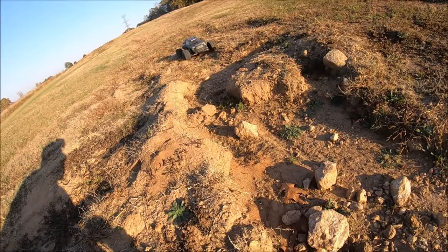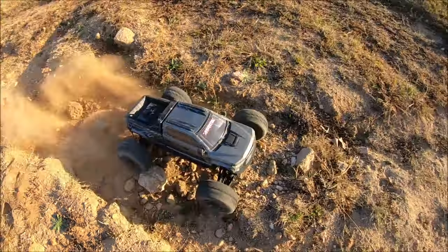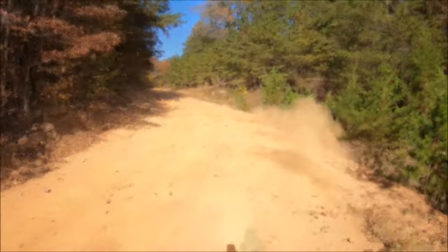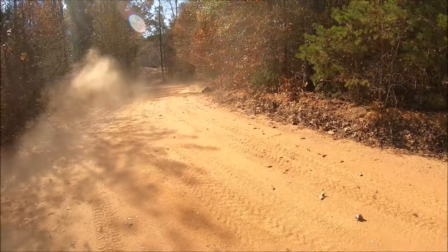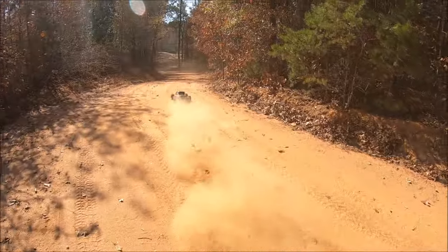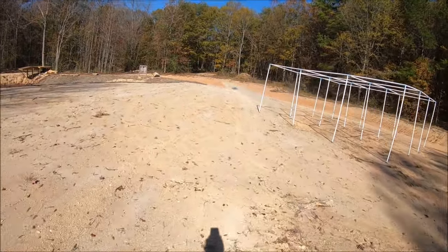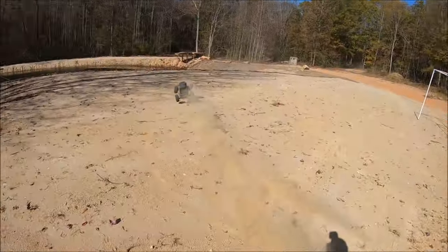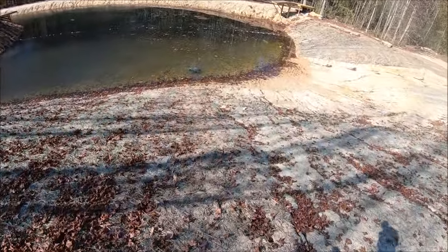How about some crawling action with the Big Rock? Screw that, I'm a crawler — I'm a basher! Oh, I missed that turn. Gotta hug it a little bit tighter. There we go. Oh, not in the water, not in the water — and she's in!